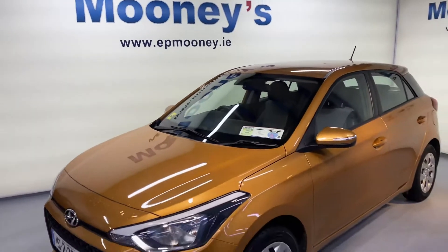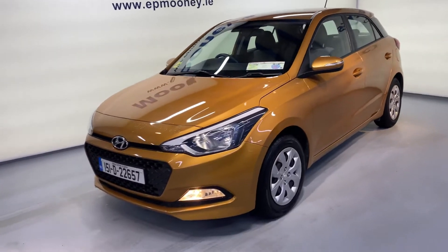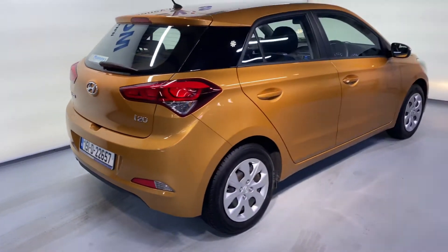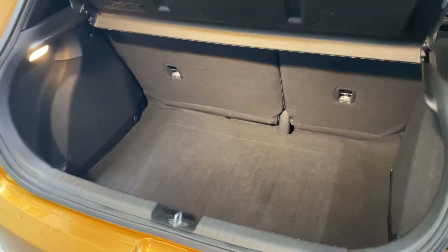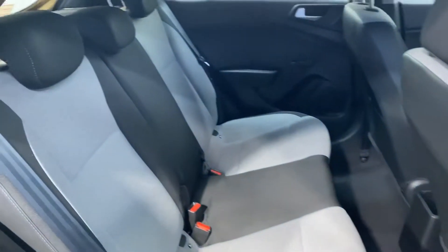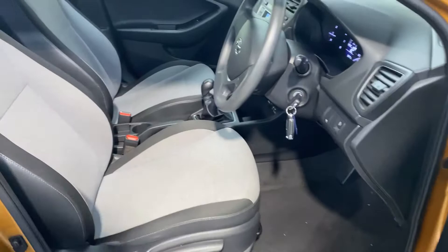Welcome to Mooney's Garage here on the Long Mile Road. Today we have this very well kept 151 Hyundai i20 available for sale. It has a fresh NCT and is in tax as well. You've got that big boot space, two ISOFIX points for your child seats, and a very comfortable cloth interior.